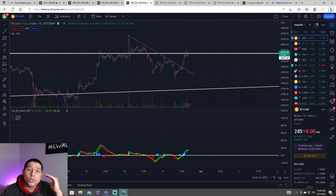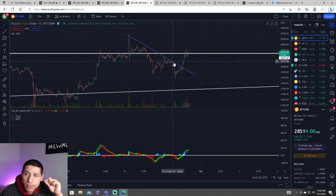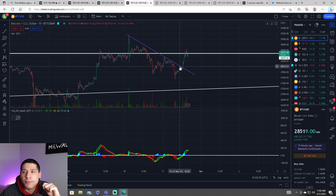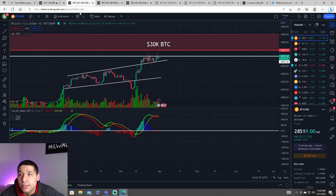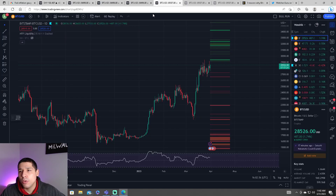The question is, do we have enough buying pressure to cause the Bitcoin price to break through and close the daily above $28,400? We'll find out in the next couple of hours because we have seven hours until the next daily candle closes.